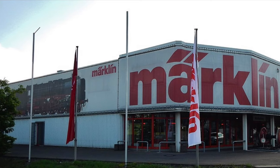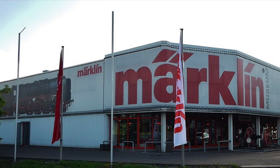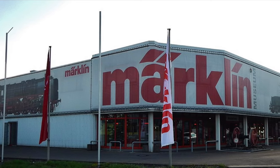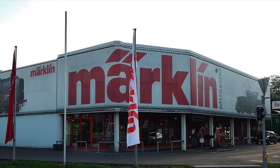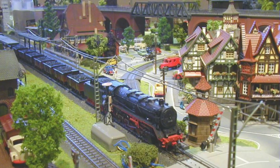Märklin is a German toy company. The company was founded in 1859 and is based in Göppingen in Baden-Württemberg. Although it originally specialized in dollhouse accessories, today it is best known for model railways and technical toys. In some parts of Germany and in Sweden, the company's name is almost synonymous with model railways. Märklin is one of the most popular companies to sell model trains such as Gauge 1, HO Scale, Z Scale, and N Scale, and even after 164 years they still sell some of the best models on the market.